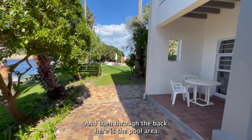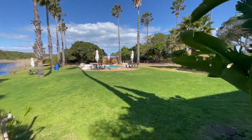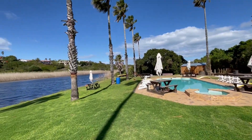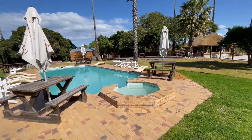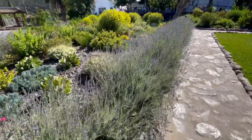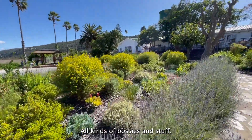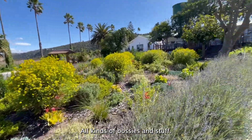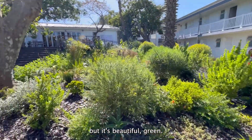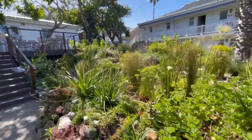And through the back here is the pool area. Look how green the grass is — super nice. Beautiful spots. And they have these beautiful gardens on the grounds. There's lavender and all kinds of plants. Can you tell I'm a city boy? I have no idea what they are, but it's beautiful and green. And this is a lovely little pond with a fountain.